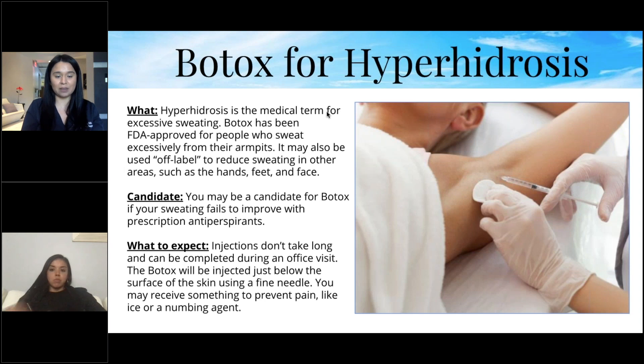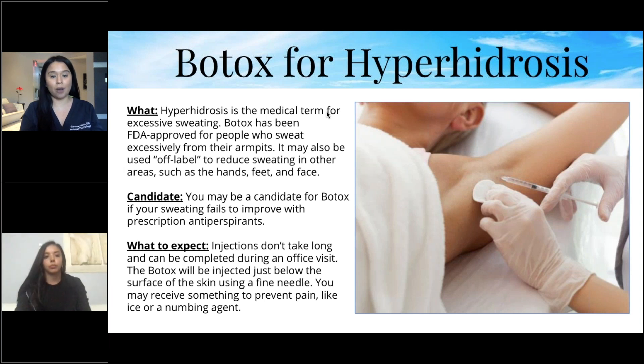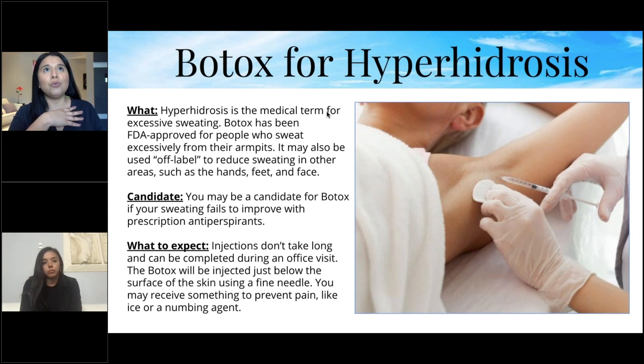The injections don't take long and can be completed during an office visit. Botox is injected just below the surface of the skin using a very fine needle — you may receive ice or a numbing agent for comfort. If you have this medical condition, you can ask your doctor to run it through insurance, which may even cover it. It's a great alternative to heavy deodorant use, which can clog pores.